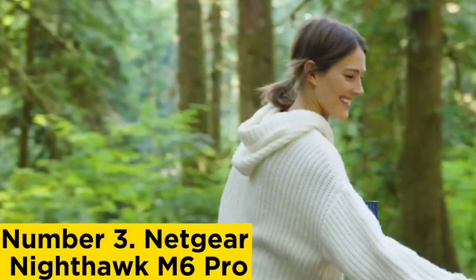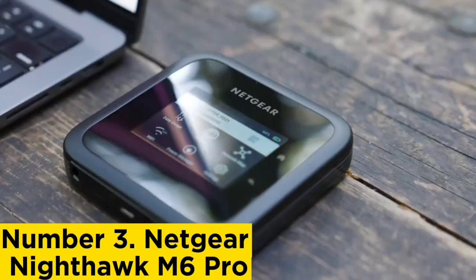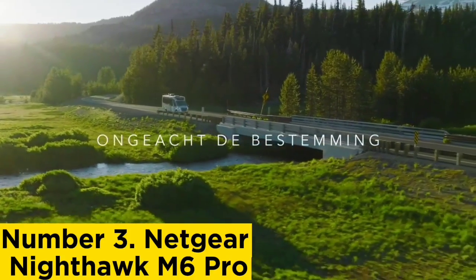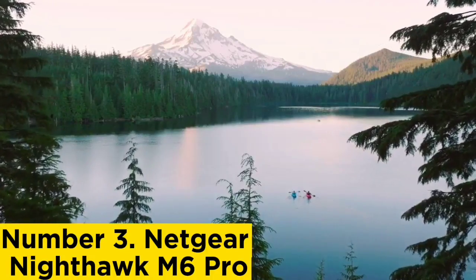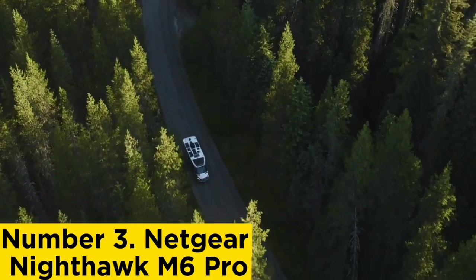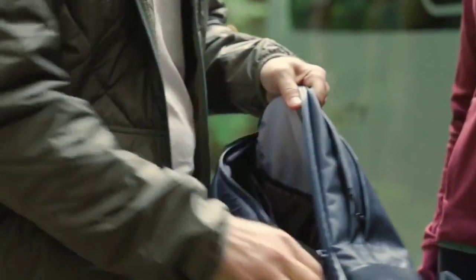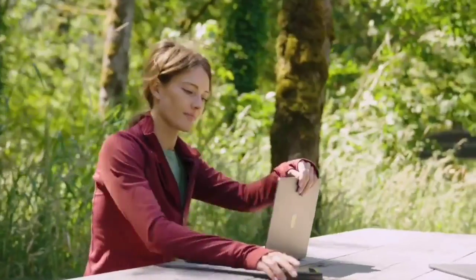Number 3: Netgear Nighthawk M6 Pro. Most of what we said about the unlocked Nighthawk M6 applies to the Nighthawk M6 Pro. It's more affordable because it ties you to AT&T, which is a fair trade-off if you live in an area with good AT&T 5G coverage. It works with up to 32 devices simultaneously and supports the n77 band for access to AT&T's 3.45 GHz network, which uses the company's most advanced 5G technology. If you don't want to compromise on performance and AT&T is the right carrier for you, this model is a much better value, giving you access to 5G+, AT&T's mmWave coverage, and faster Wi-Fi 6E.